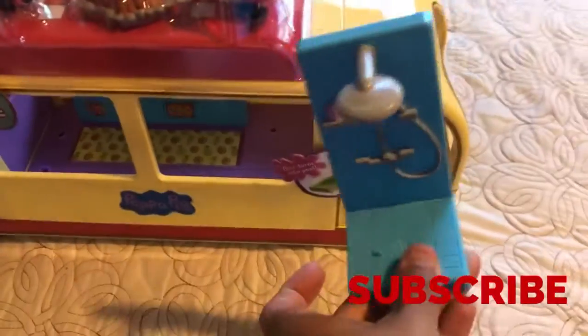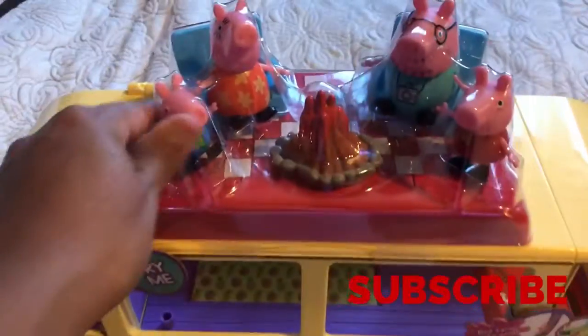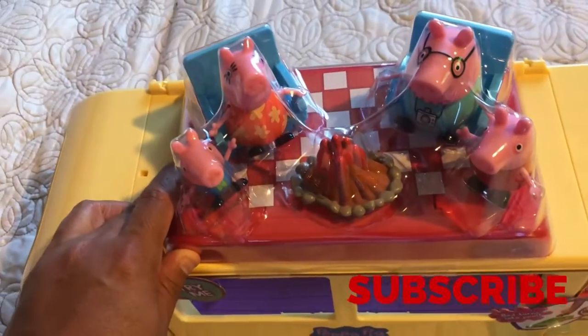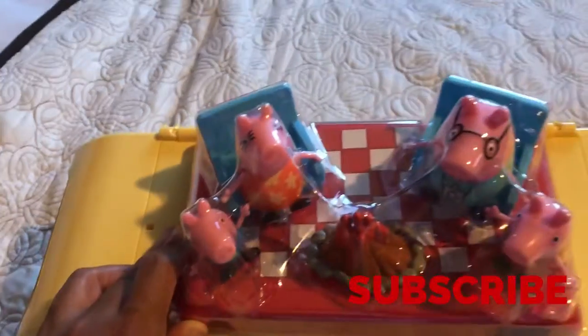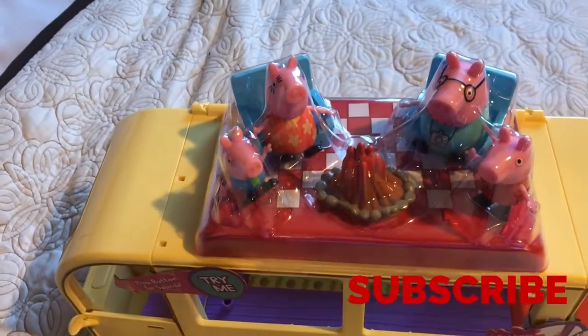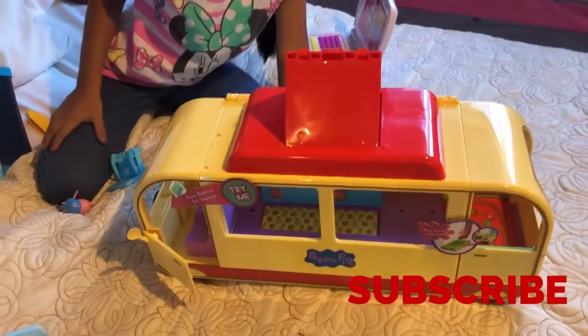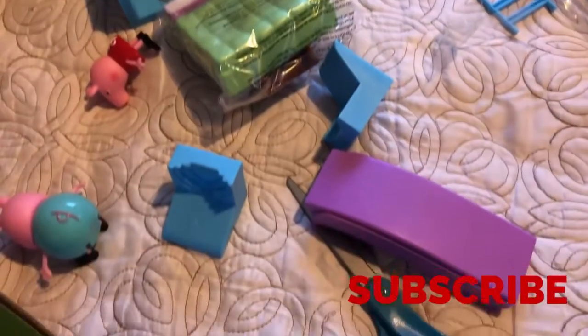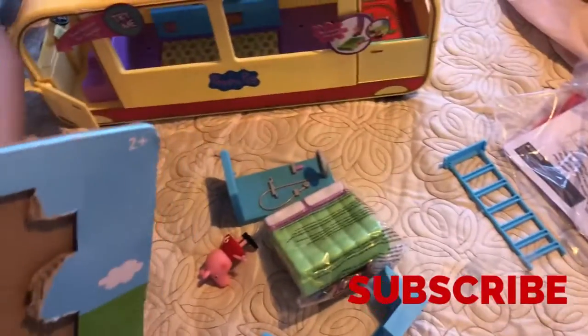It comes with the shower, and with Peppa, George, Daddy Pig, and Mama Pig. And it comes with the fireplace — fire to do fire! That's so cute. It also comes with the bed, some chairs, and a slide. So we're gonna fix it up.